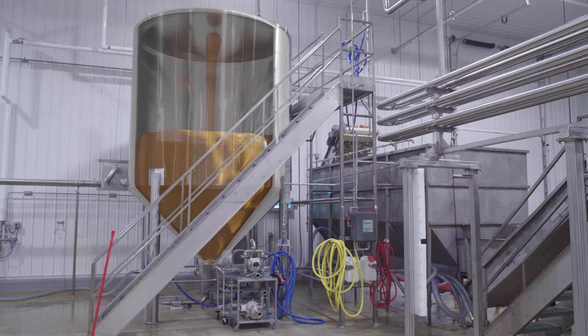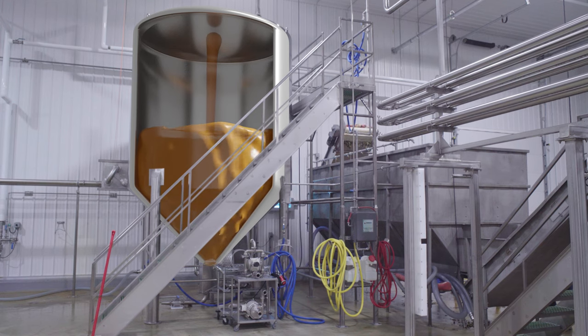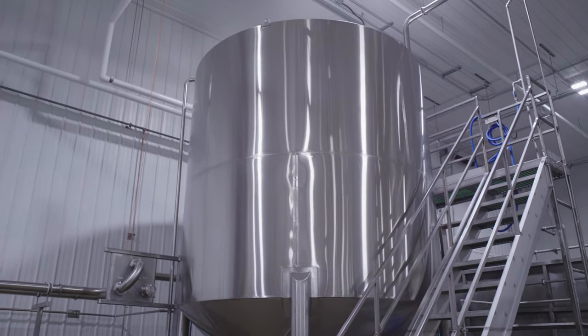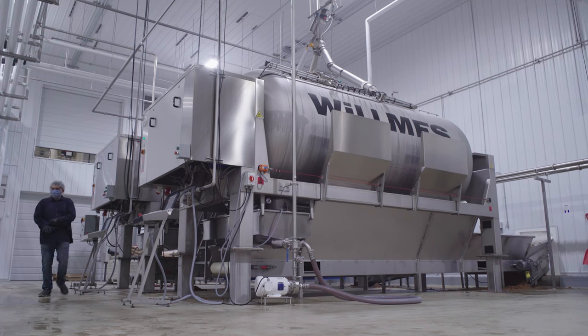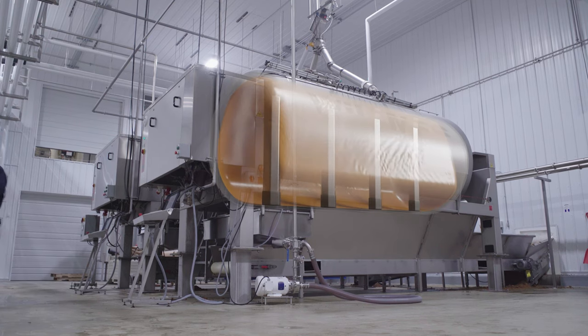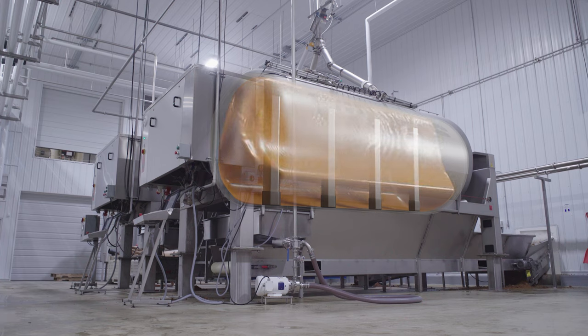From here, the apple pulp is held in a holding tank until enough is collected for pressing. River Ridge has two fruit bladder presses. The presses use air pressure bags to inflate and squeeze out the juice from the apple pulp.